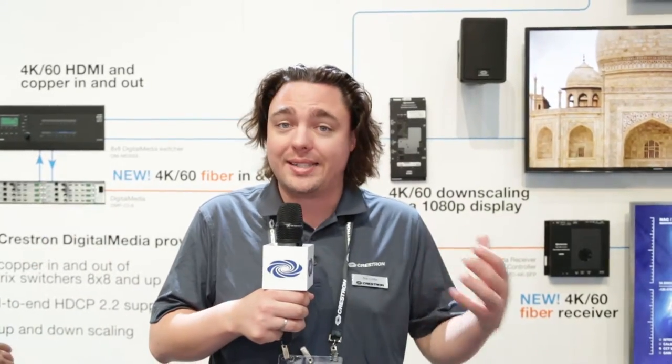So in summary, the 4K60 fiber distribution system supports 4K scaling and HDCP2 — just the latest reason why DM is the only solution that does it all.